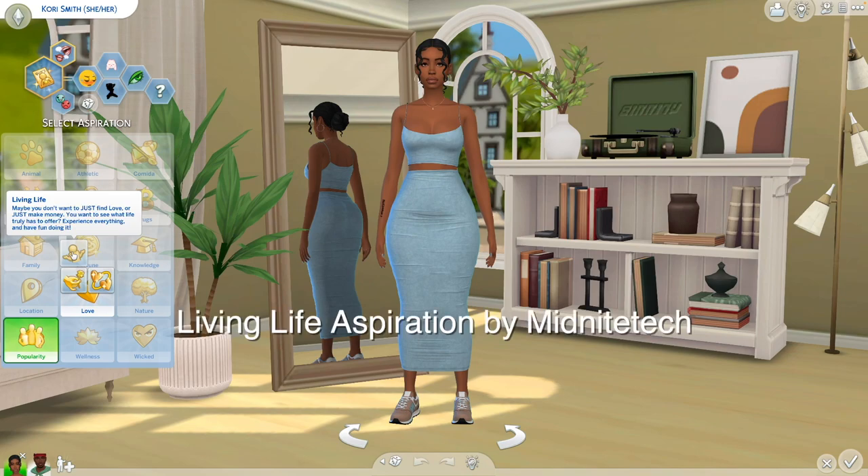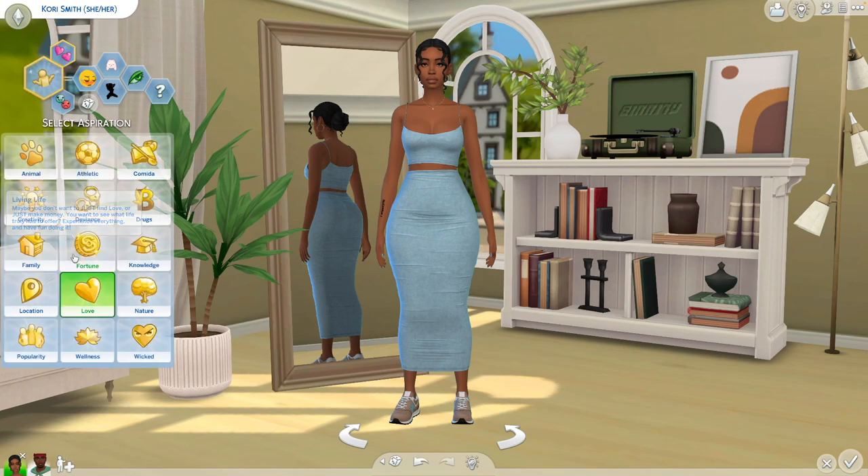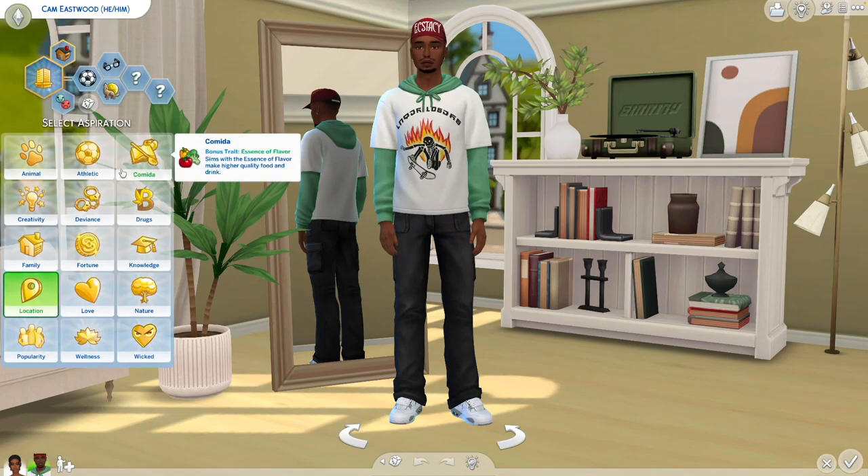The next mod is the Living Life aspiration. Also, another disclaimer — every single mod will be listed in a link down below and they're all free. This aspiration says, 'Maybe you don't want to just find love or just make money — you want to see what life truly has to offer. Experience everything and have fun doing it.' I'm going to give this one to Cam, and then we'll go back into gameplay mode and I'll show you guys all of the levels to it.